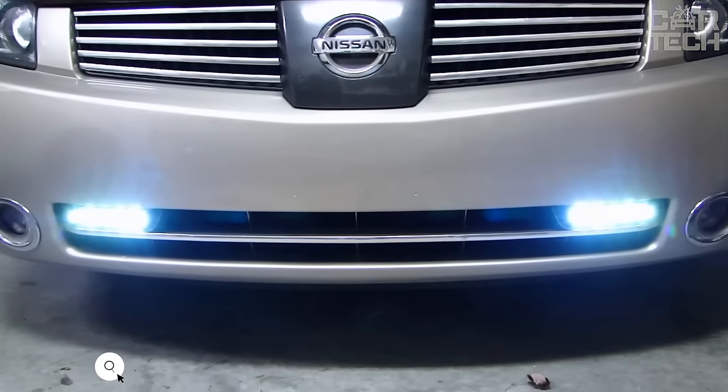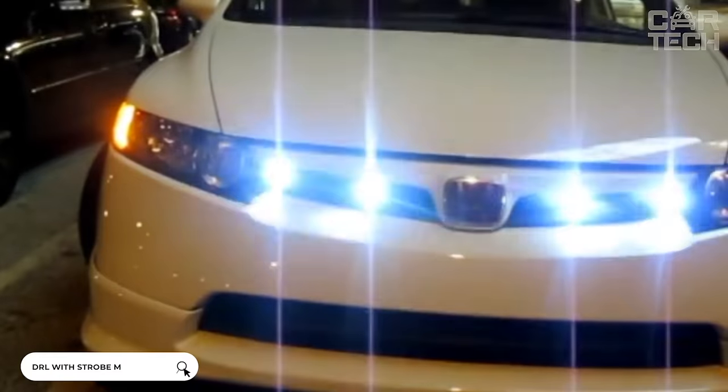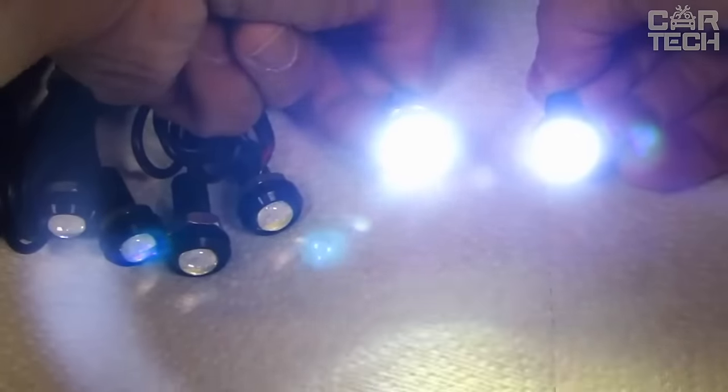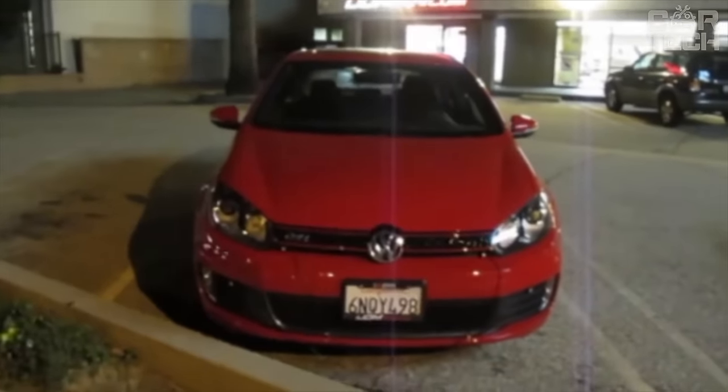DRLs with strobe mode. These are four LED lights that can be used as daytime running lights. They can work in strobe mode — that is, frequent blinking. The lights are very bright, so it is best to use them to mark the car on the road in bright daytime weather and not to use them at night, so as not to dazzle other road users.